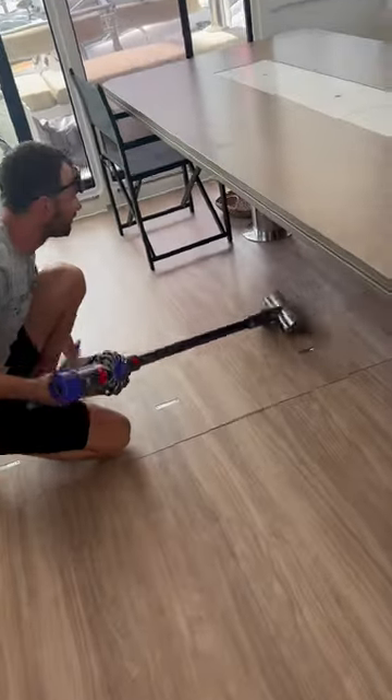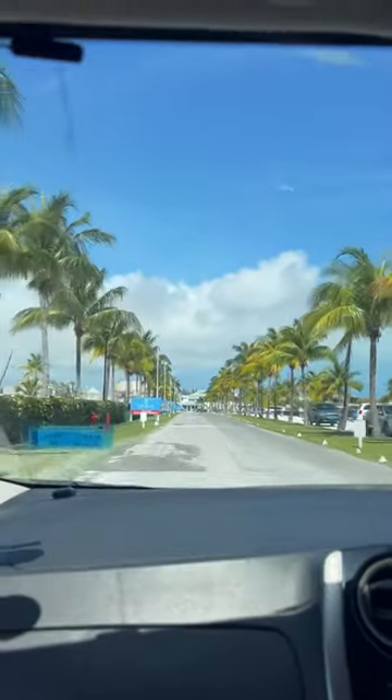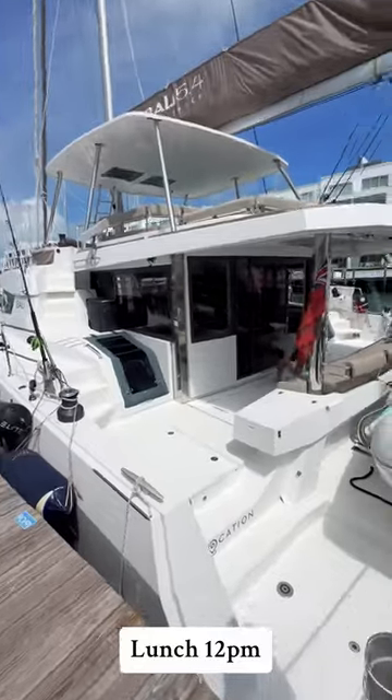We then had a huge clear up and packed up the laundry. We had to get this done quickly as we have another charter very soon. We then devoured a KFC and went back to the boat for a well-deserved nap. We then woke up, I had a coconut and we got ready and went to my uncle's.